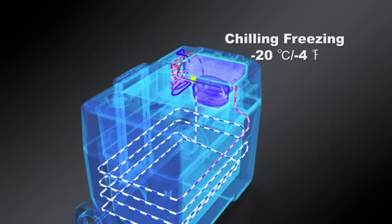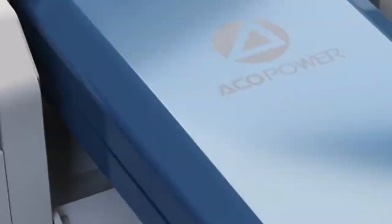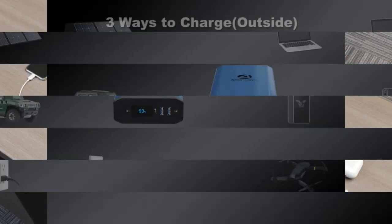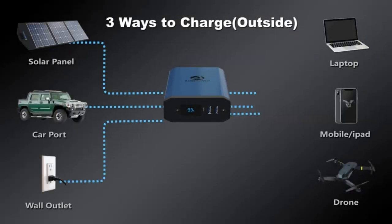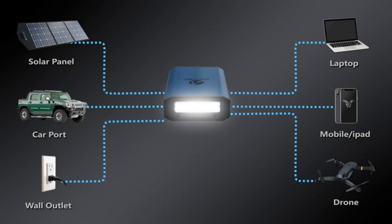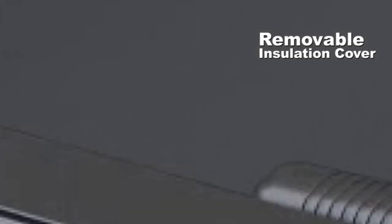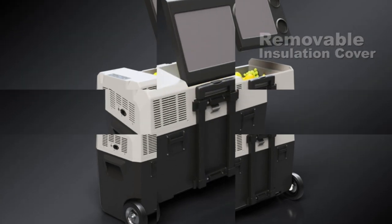Large capacity — 52 quarts, 50 liters. The powerful RV fridge can hold 62 cans of 355ml cola, or 37 bottles of 500ml water, or 18 bottles of 750ml red wine. It can also store seafood, snacks, meat, and beverages. Fully meets your needs.